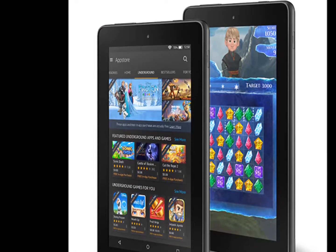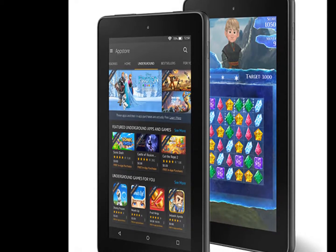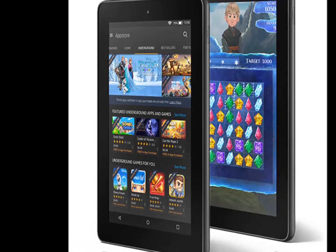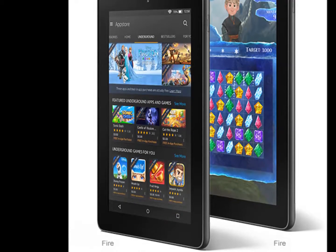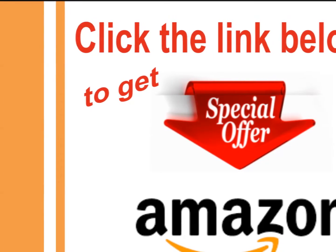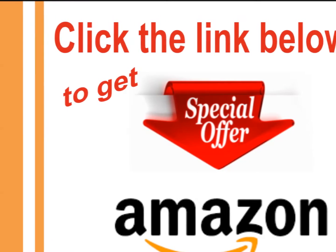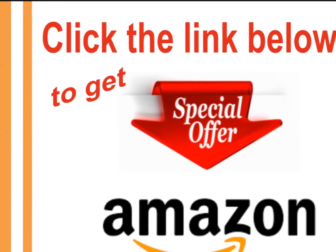Thanks to a 50% increase in RAM over the previous model. Fire HD 8 features a widescreen 1280x800 high-definition display with over a million pixels, 189 pixels per inch, and a bright, vivid picture. Enjoy movies and games in a crisp, clear HD resolution, with less glare and more brightness thanks to a stunning IPS, in-plane switching, LCD display.